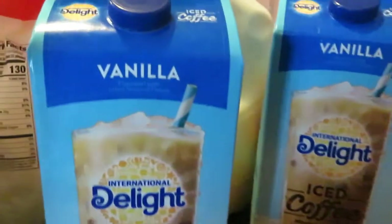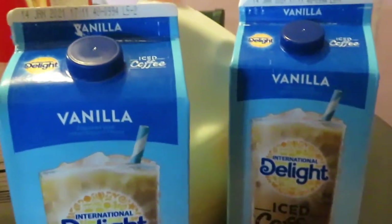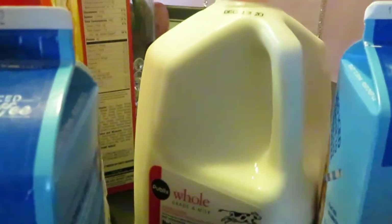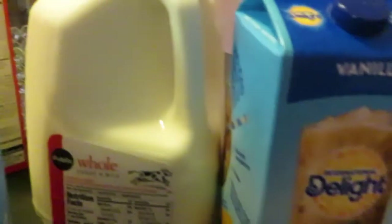I have the International Delight iced coffee — I got the vanilla flavor. Publix had these on sale two for seven. And behind there we have the Publix milk — we love the Publix brand milk. Regular price is $3.89 for the full gallon.